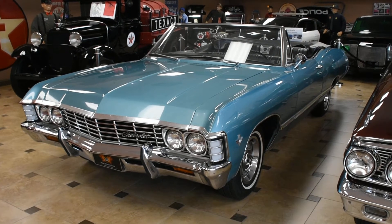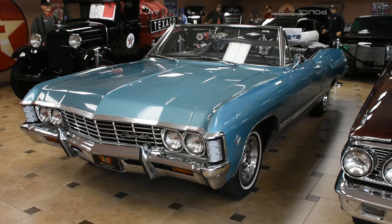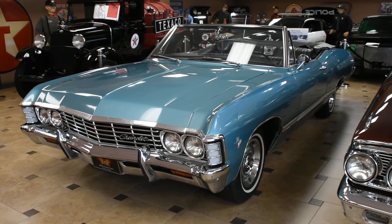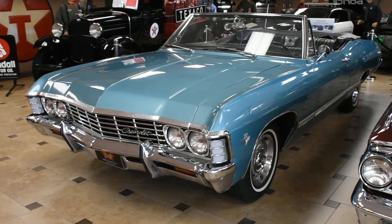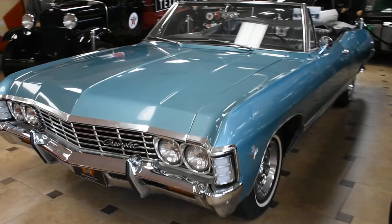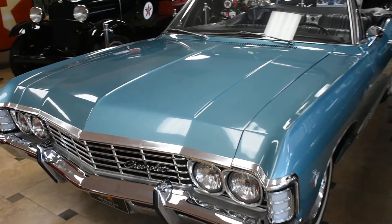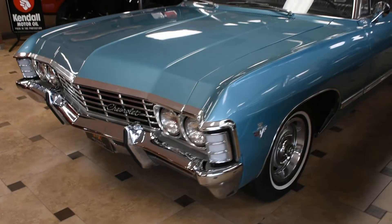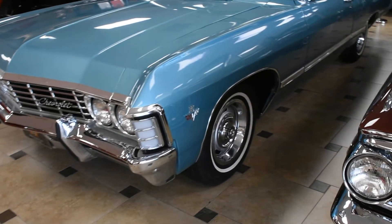Hello, this is Harrison with Ideal Classic Cars. Today we're going to be doing a short walk around video of our 1967 Impala Convertible. This Impala is finished in beautiful emerald turquoise — a really stunning color that really brings out that beautiful chrome work and those amazing wheels.